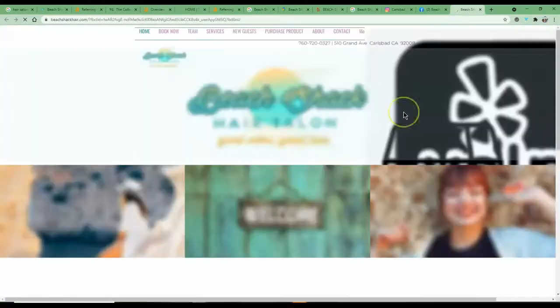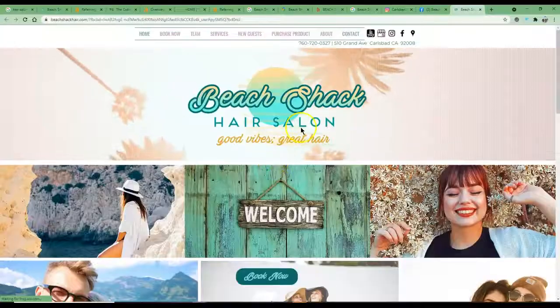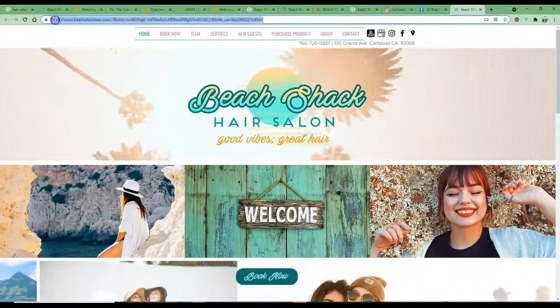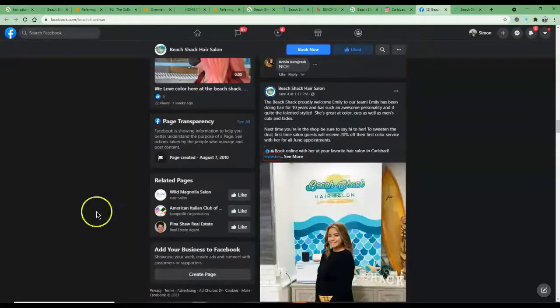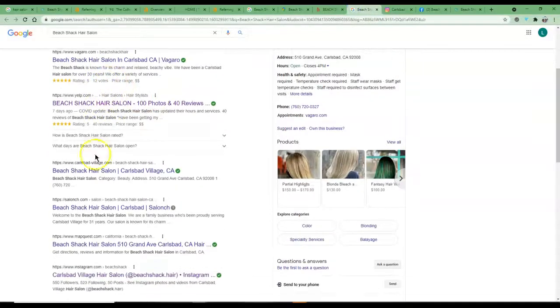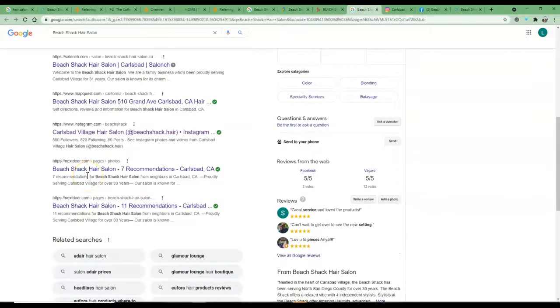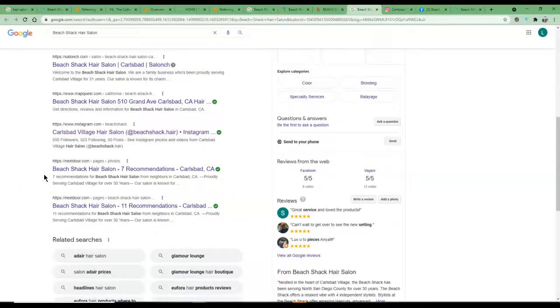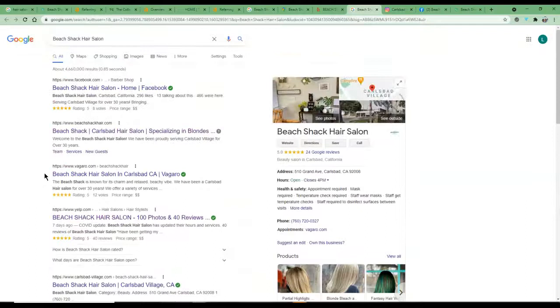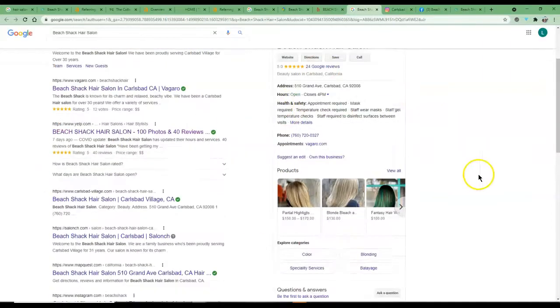Every time someone clicks the HTTP link, it has to run through a redirect to get to the HTTPS version. When Google sees the non-secure HTTP version, it's less likely to take it seriously. So put the S in there. Get Twitter, Instagram, and all those different platforms listed in your GMB profile — the more you have, the better. These are free tools and they're extremely powerful, so go out and get them.